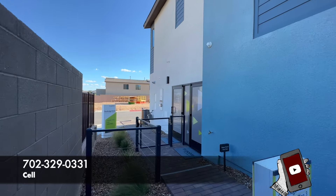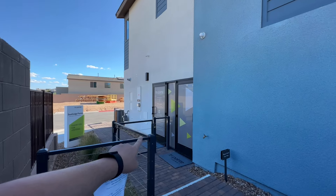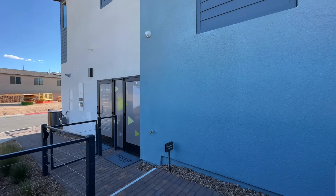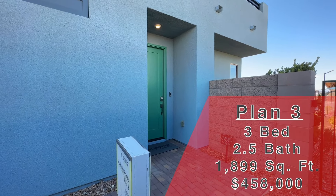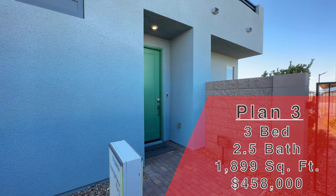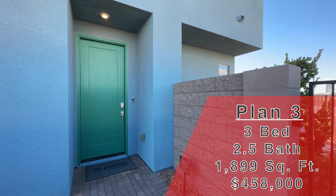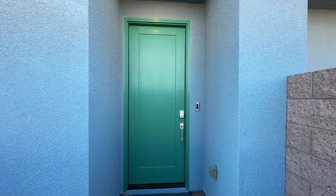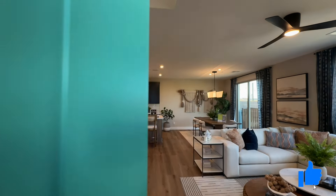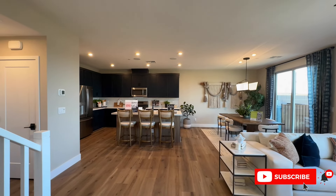All my info is down in the description as well as the pinned comment. Right here is the sales office. The two-car garage is right there. This is new construction, a Tri-Point home. We are looking at Plan 3 — 1,899 square feet, three bed, two and a half bath, two-car garage. This one is going to start at $458,000. If you could do me a huge favor and hit that like button, and I'm doing new tours every single day, so make sure to subscribe if you want to stay up to date.